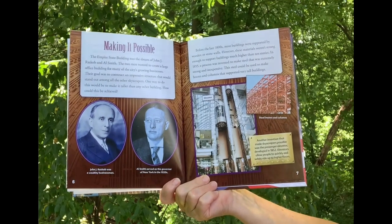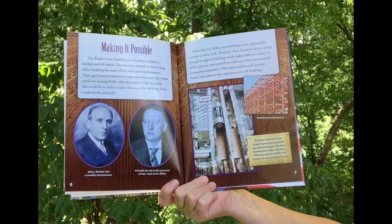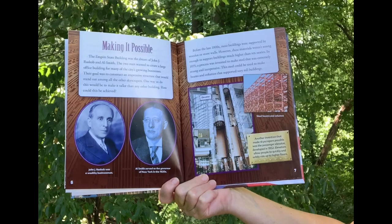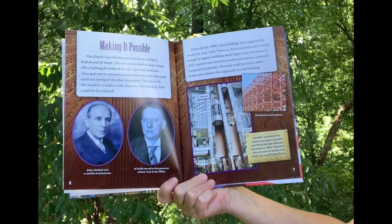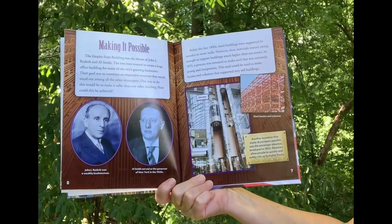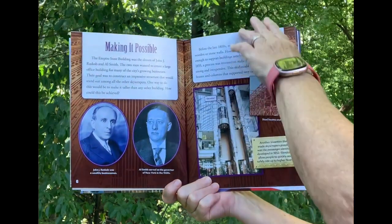Before the late 1800s, most buildings were supported by wooden or stone walls. However, these materials weren't strong enough to support buildings much higher than 10 stories. In 1855, a process was invented to make steel that was extremely strong and inexpensive. This steel could be used to make beams and columns that supported very tall buildings.